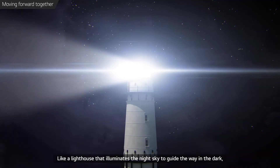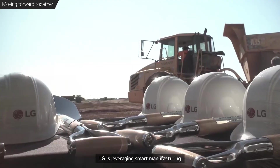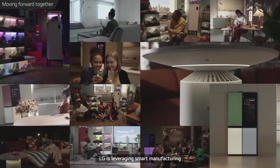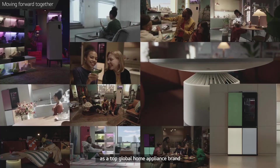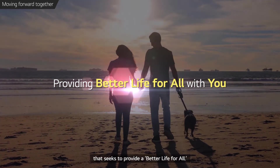Like a lighthouse that illuminates the night sky to guide the way in the dark, LG is leveraging smart manufacturing as a top global home appliance brand that seeks to provide a better life for all.